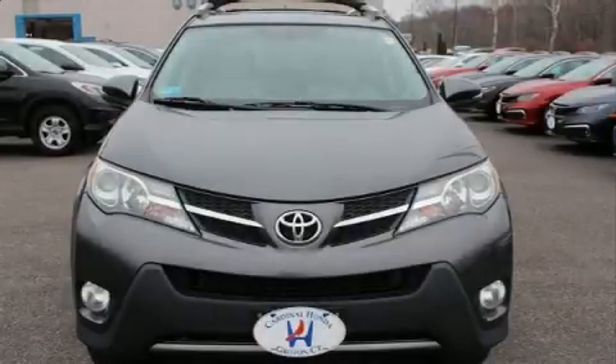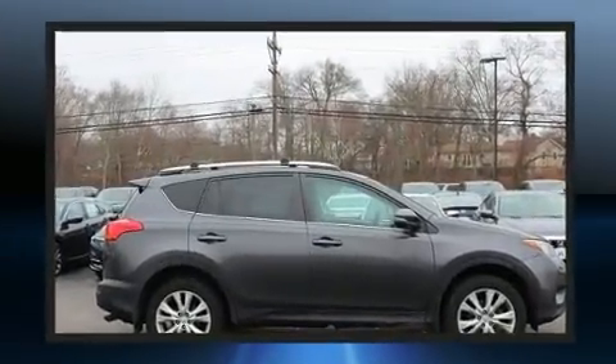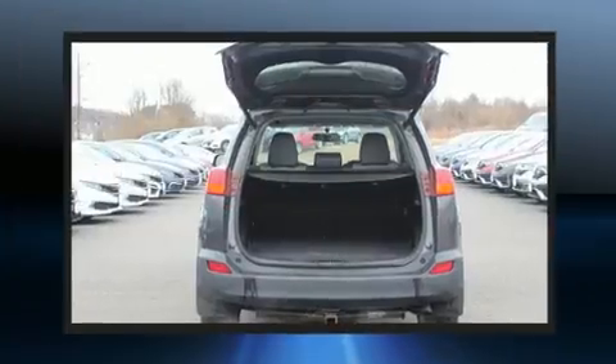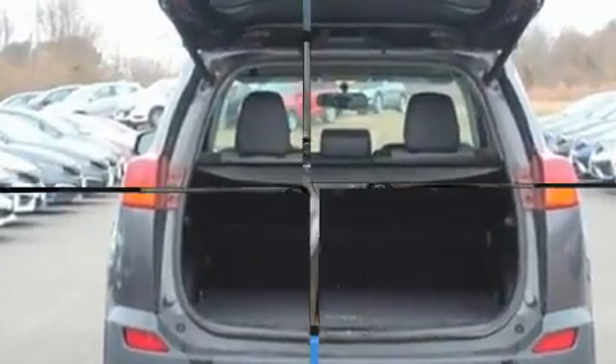Treat yourself to a test drive in the 2013 Toyota RAV4. Smooth gear shifts are achieved thanks to the 2.5-liter four-cylinder engine, providing a spirited yet composed ride and drive. All-wheel drive provides for safe passage regardless of road or weather conditions.